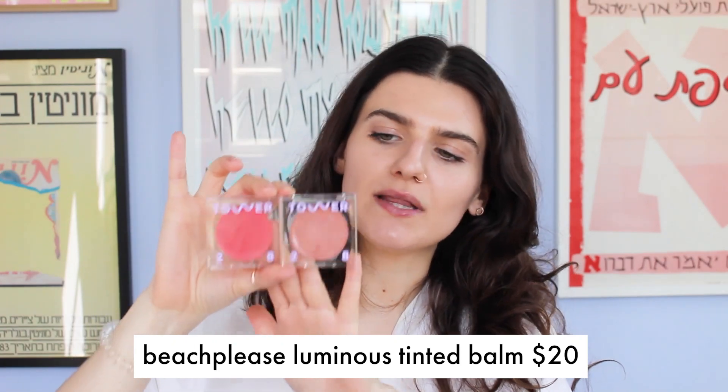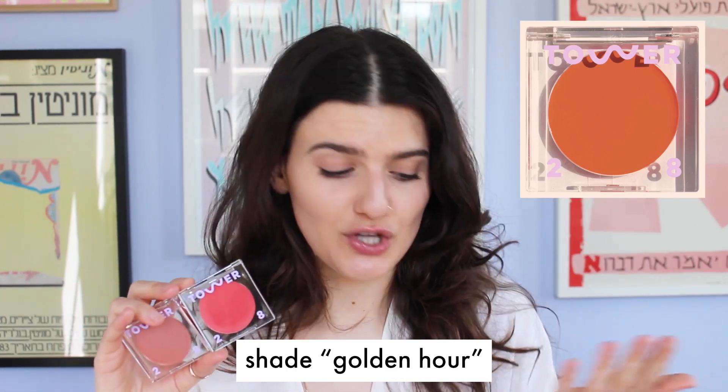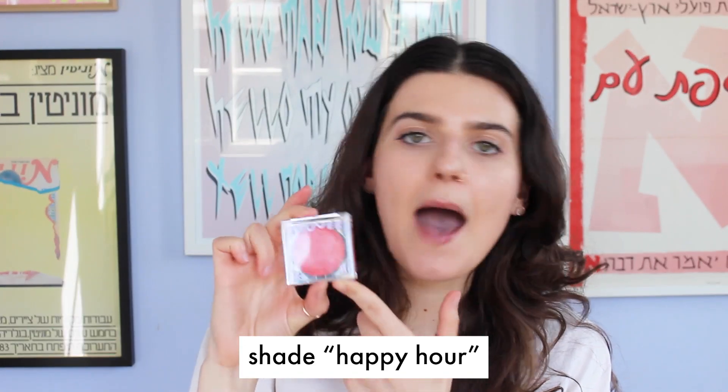Now let's talk about cheeks — let's put some color on this face. These are the Beach Please cream blushes, also designed for the lips so you could pop them on the lips too. I have two out of the three colors; the one I'm missing is Golden Hour, a bright warm orange I'm really interested to try. I have a very nudie pink called Magic Hour, which is honestly my favorite blush color of all time, and then a bright pink called Happy Hour. They go on very pigmented and then blend out really easily. I'm applying with fingers, using a tapping motion up and down rather than swiping so I don't disturb my foundation underneath.